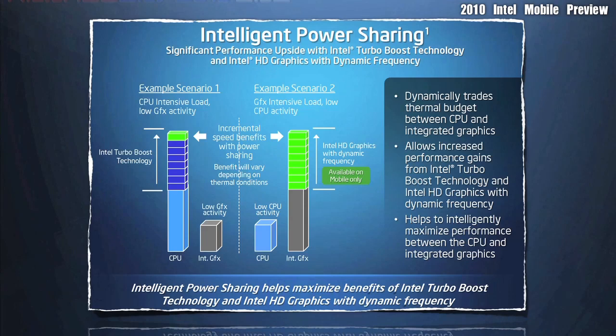Intelligent power sharing makes sure that your laptop has enough power to support all the features, including the new integrated graphics, and it also makes sure that your computer runs its longest off the battery life.